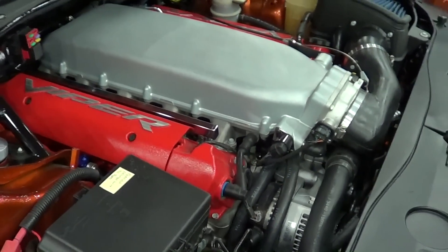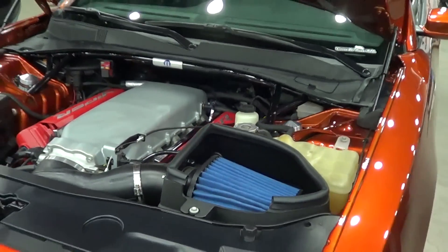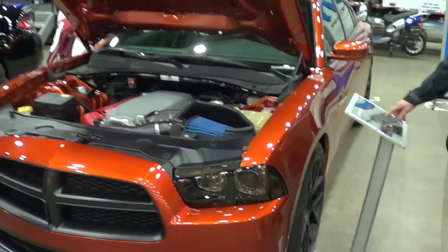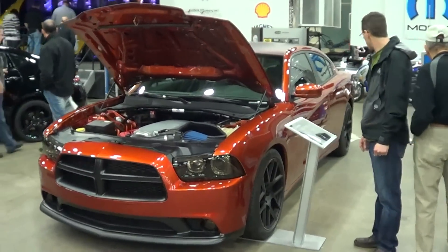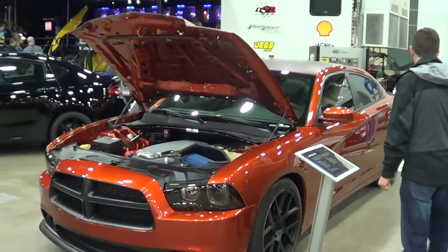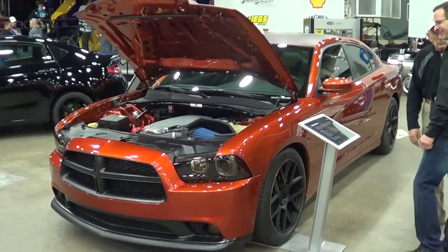That's the way they should have built them. So anyways, there you go. I'm going to say it's a 2013 Charger V10, Mopar Performance, Detroit Autorama 2013. Hope you enjoyed it. See ya.